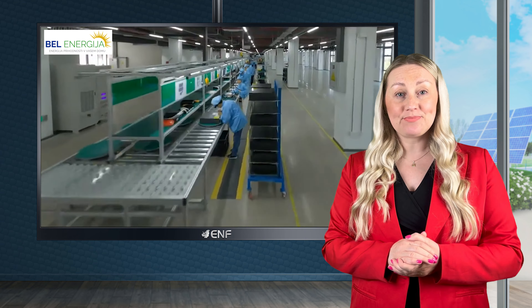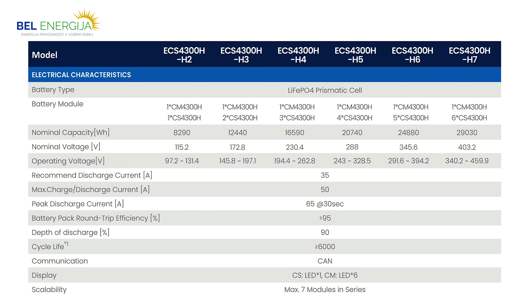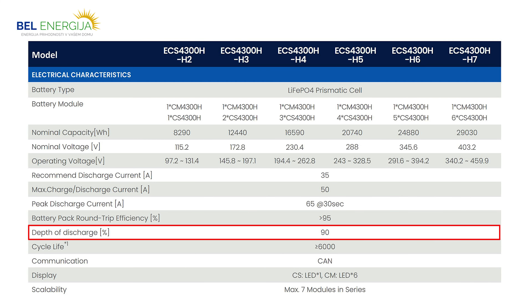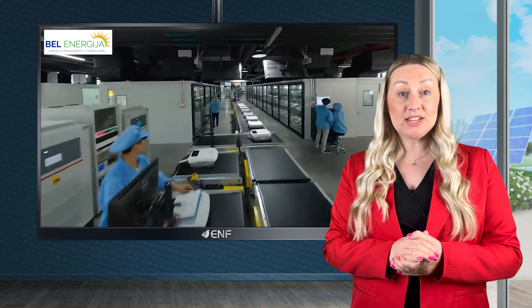The series stands out in the market as a reliable, efficient and scalable energy storage system, providing a capacity range of 4-29kWh. This flexibility enables them to meet the diverse needs of both residential and commercial installations.